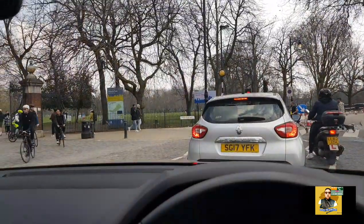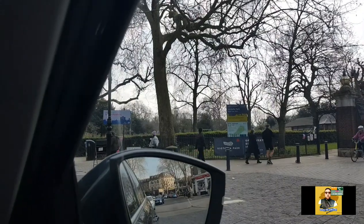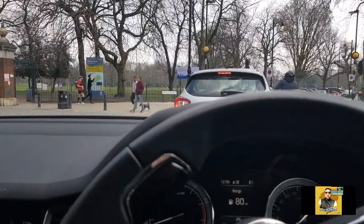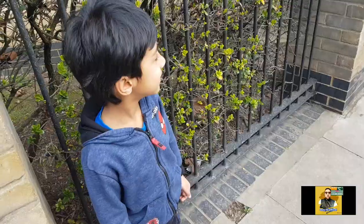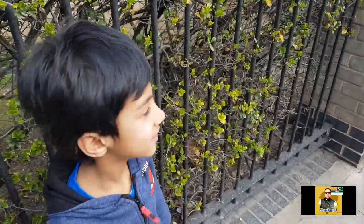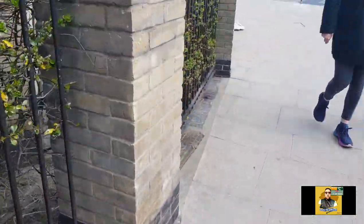We're at Victoria Park and there's a little park area there. That's where the ice cream van is located. We are in Hackney — Victoria Park — and we're going to check out the ice cream van over there.